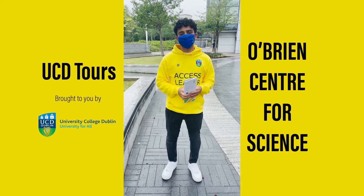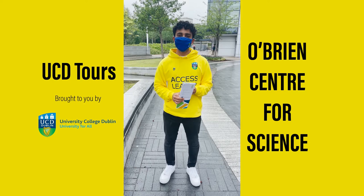My name is Jaffer and I just finished my fourth year here in UCD. I was studying microbiology and I'm going to show you around the science building today.